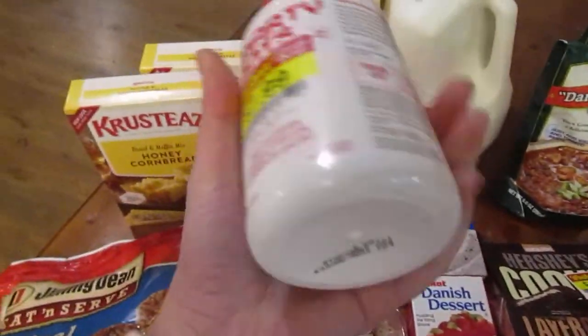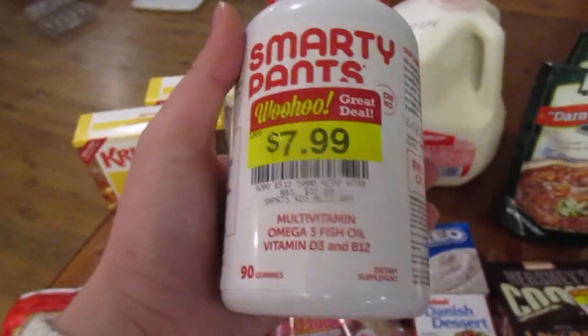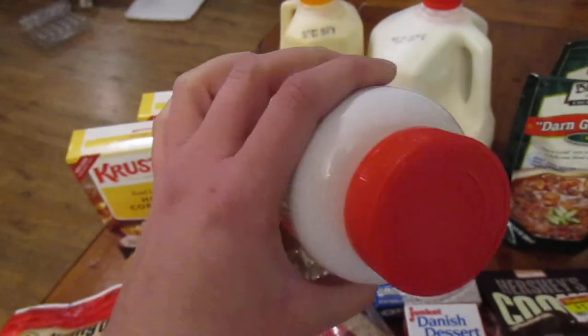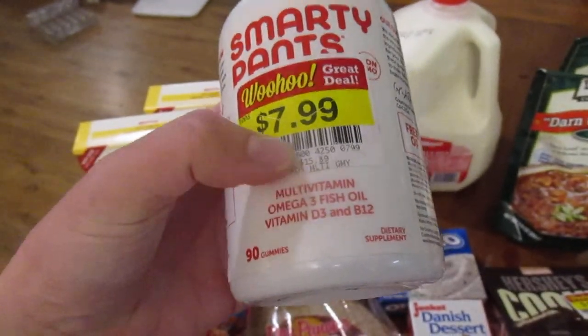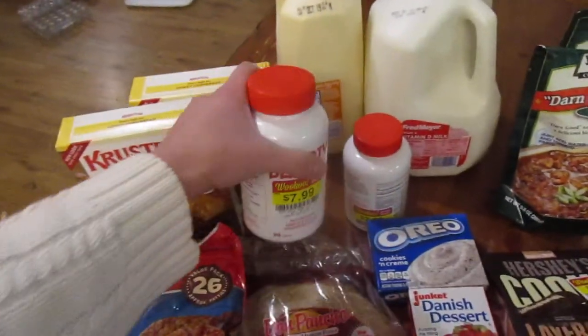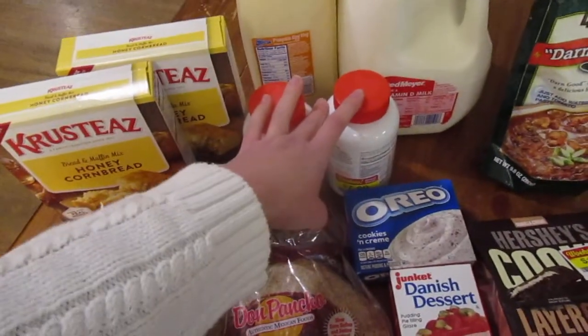They had these two on clearance. This is the same brand that we get from Costco — it's the exact same vitamin. It's normally $15.89 and they had them for $7.99, so we grabbed both. All four of my kids take these.